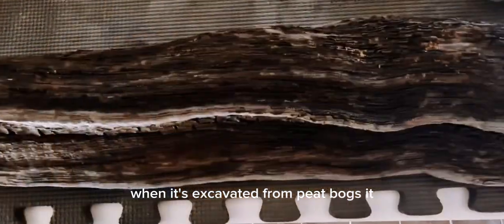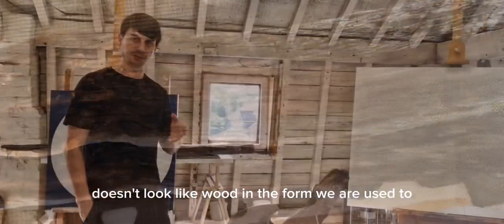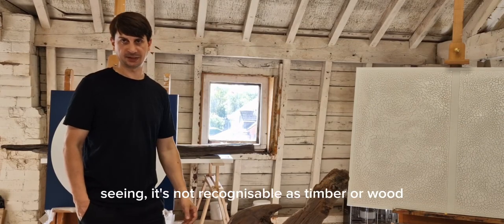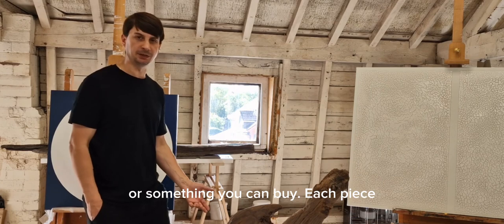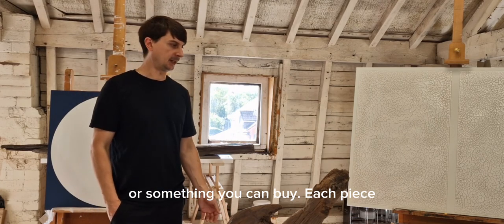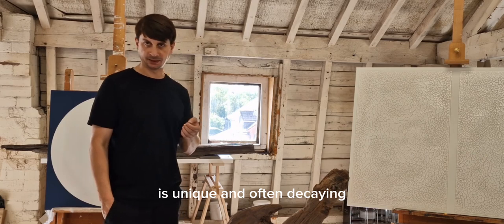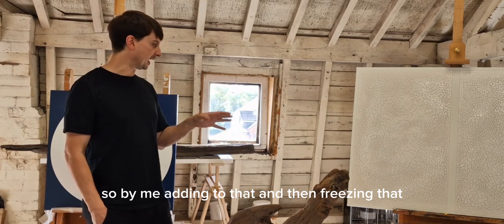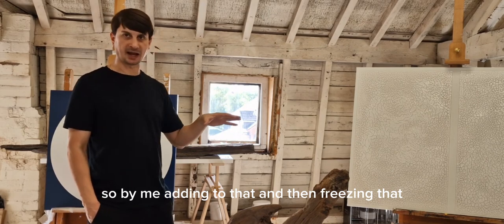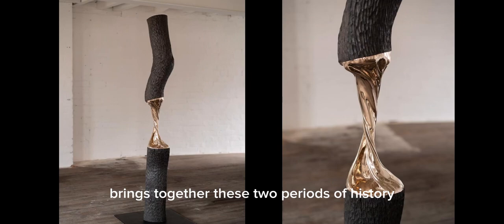When it's excavated from peat bogs, it doesn't look like wood in the form that we're used to seeing it — it's not recognisable as timber or wood or something you can buy. Each piece is completely unique and often decaying and frozen in a period of time. So by me adding to that and then freezing that in another moment of time brings together these two periods of history.